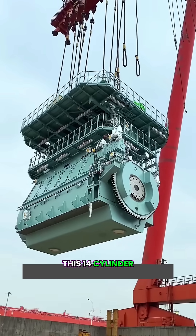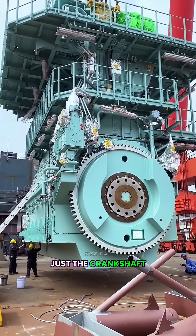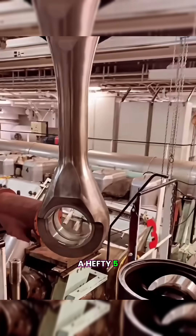This 14-cylinder, two-stroke turbocharged diesel engine is a true mechanical marvel. Just the crankshaft alone weighs 300 tons, and each piston comes in at a hefty 5.4 tons.